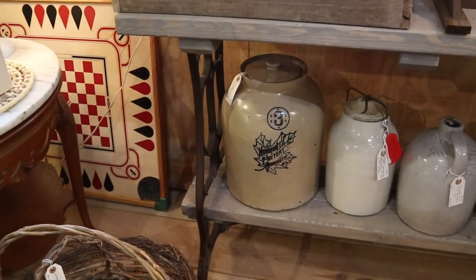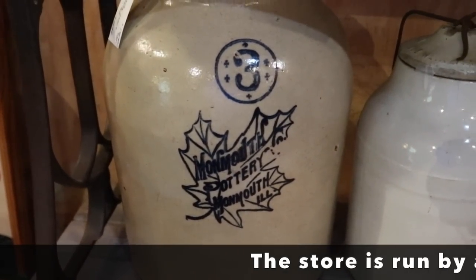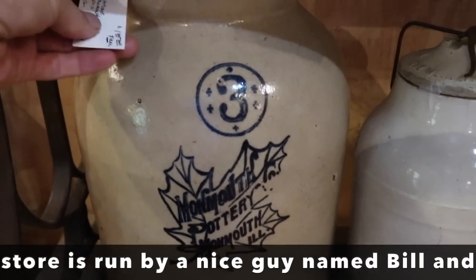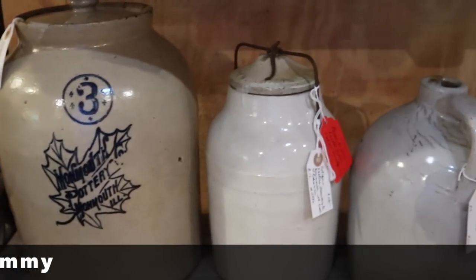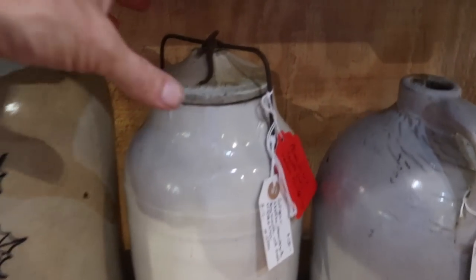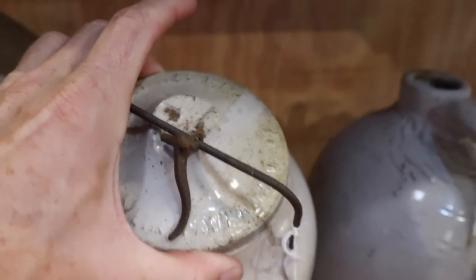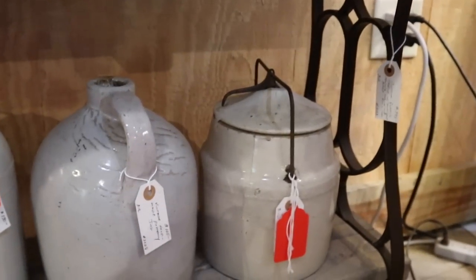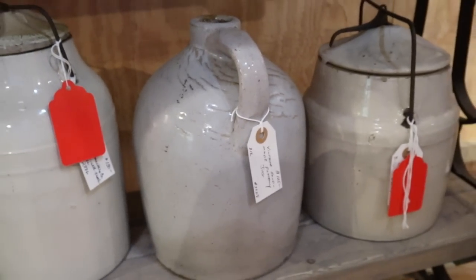He's got jugs and crocks — the Monmouth with the nice leaf there is early 1900s. Prices are, well, it's retail. A lot of people come here as a tourist destination. But I think we're going to find a bargain in here somewhere. I like the challenge of going into a high-end antique store and finding something I can buy for resale, because it's usually nice juried merchandise.